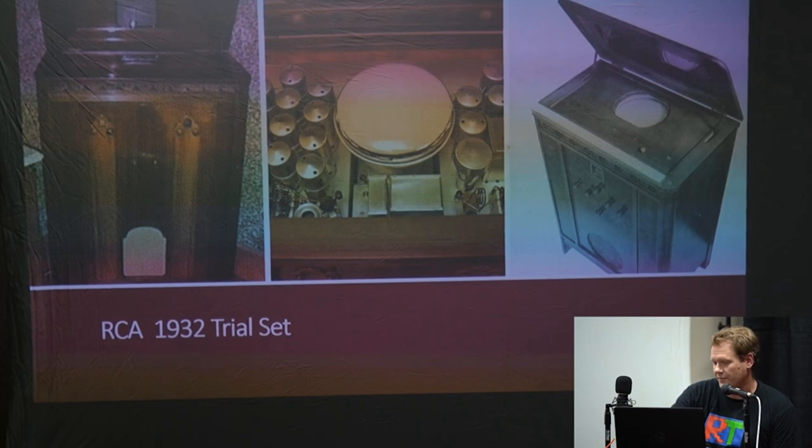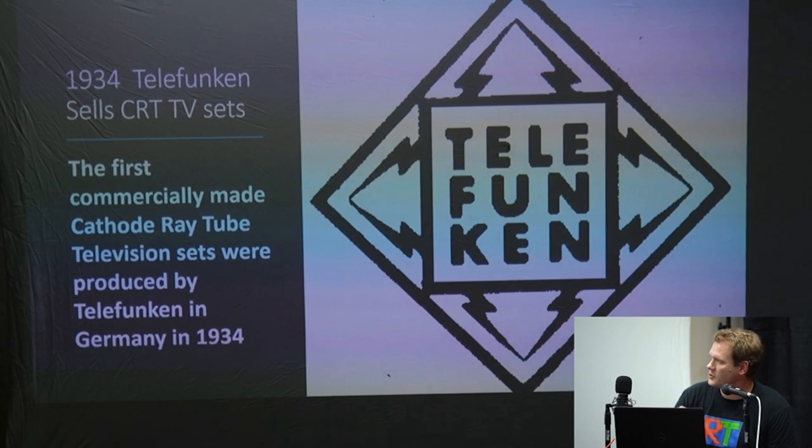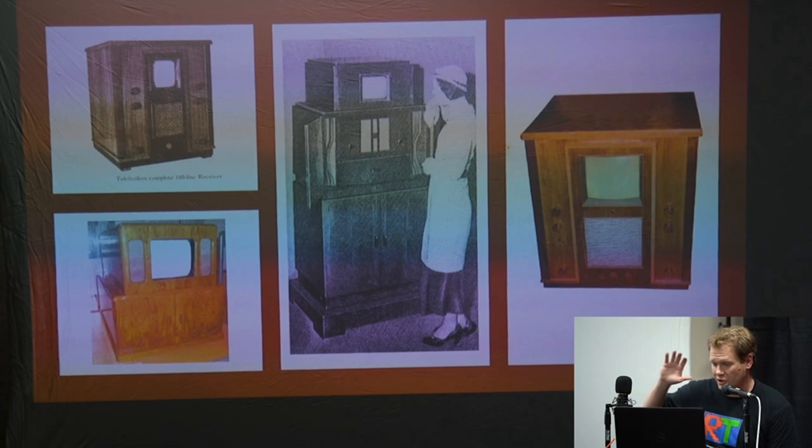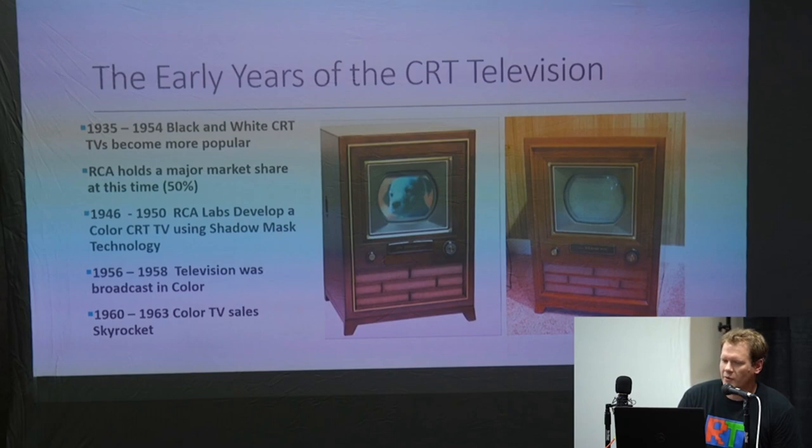Not very effective — and they actually weren't even able to get it sold that first year. The actual first commercially made CRT television was produced by Telefunken in Germany in 1934. This would have been an all black-and-white set originally. These are huge giant pieces of furniture that just had a nice little screen in them somewhere — a lot of wood knobs, the style of TV back in the early-to-mid 1930s.